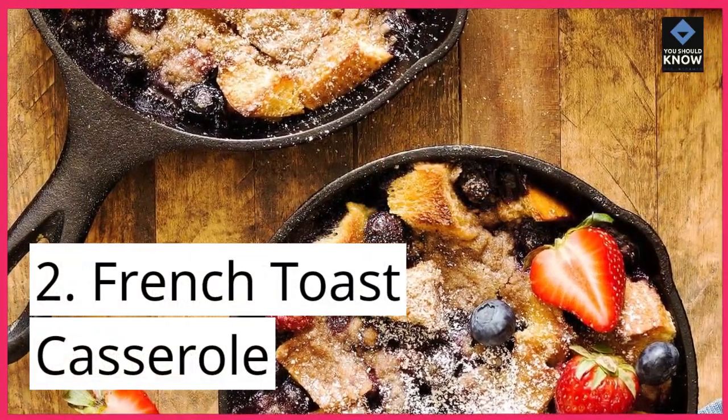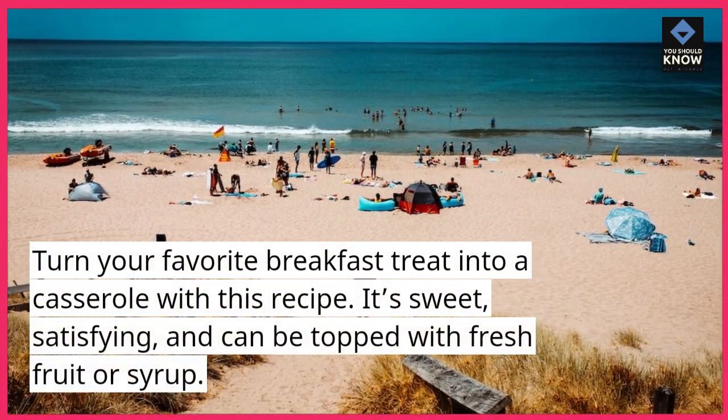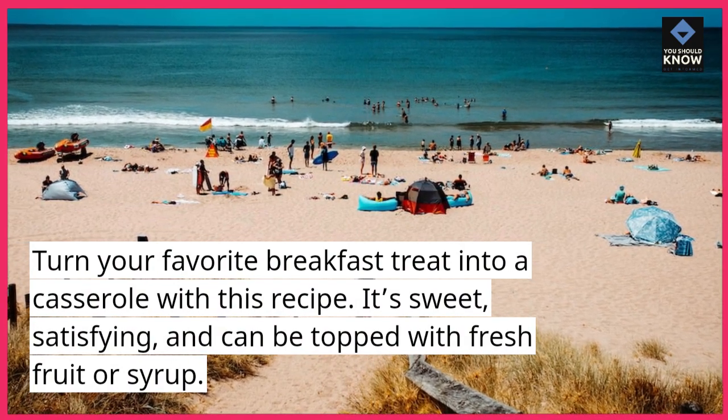2. French Toast Casserole. Turn your favorite breakfast treat into a casserole with this recipe. It's sweet, satisfying, and can be topped with fresh fruit or syrup.